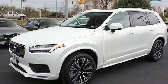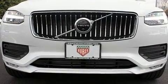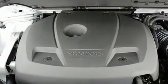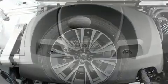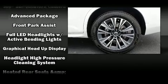Passengers are protected by various safety and security features, including head curtain airbags, front side impact airbags, traction control, brake assist, anti-whiplash front head restraint, a security system, an emergency communication system, and four-wheel disc brakes with ABS.